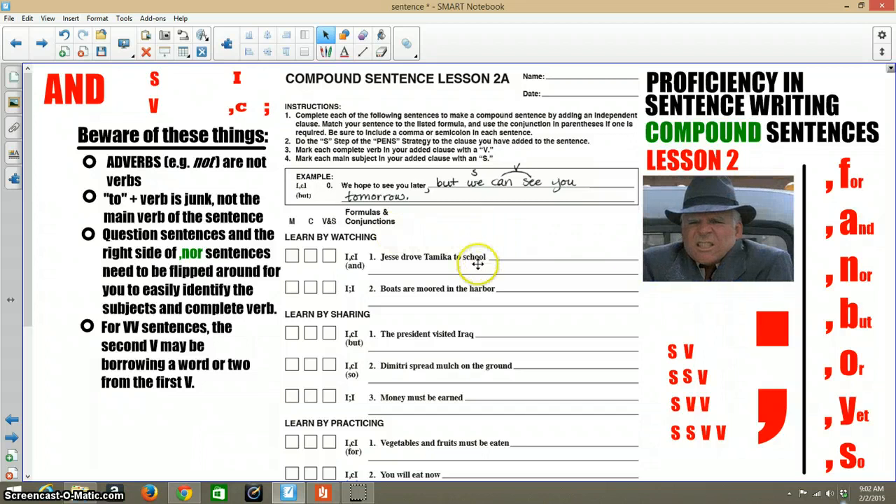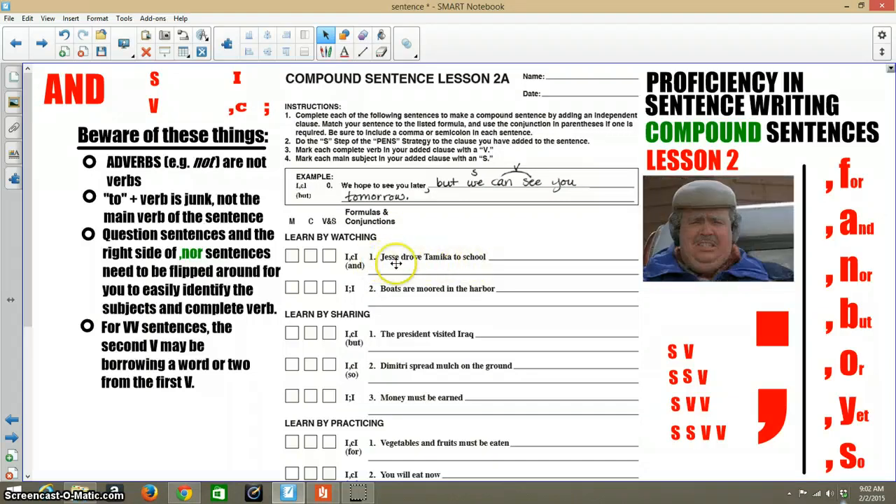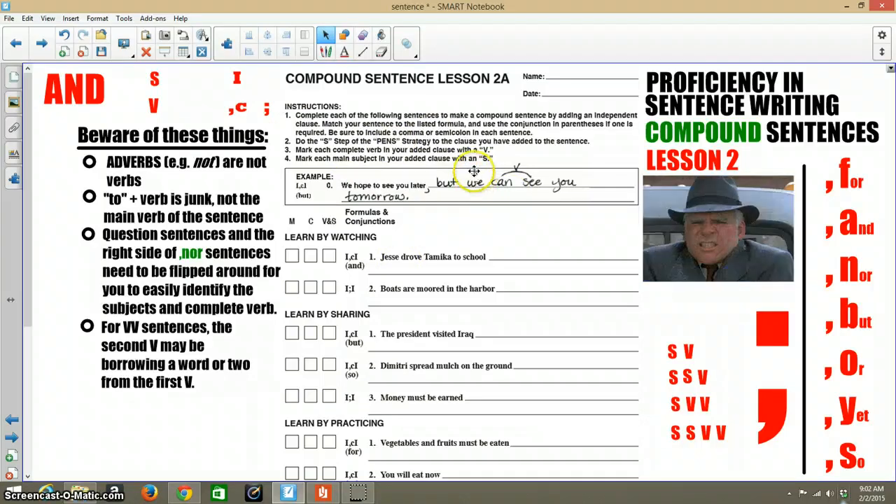What is nice about this sheet is they've given you a full sentence to the left. They could have just given you the subject of the sentence to the left, and that would have required you to finish the left-hand sentence, and then do a comma, FANBOYS, or semicolon, and then do the right-hand sentence — but that's not what they did. In the instructions they say that you're going to label the S and V of your added sentence.